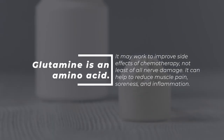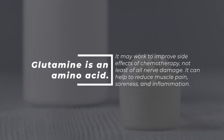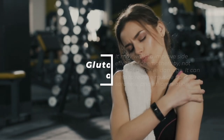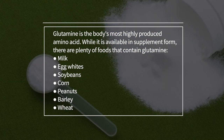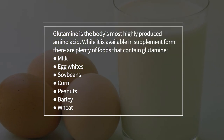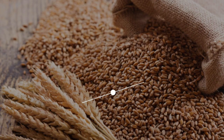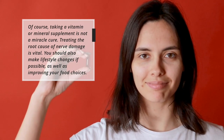Glutamine is an amino acid that may work to improve side effects of chemotherapy, not least of all nerve damage. It can help to reduce muscle pain, soreness, and inflammation. Glutamine is the body's most highly produced amino acid. While it is available in supplement form, there are plenty of foods that contain glutamine: milk, egg whites, soybeans, corn, peanuts, barley, and wheat. Of course, taking a vitamin or mineral supplement is not a miracle cure.